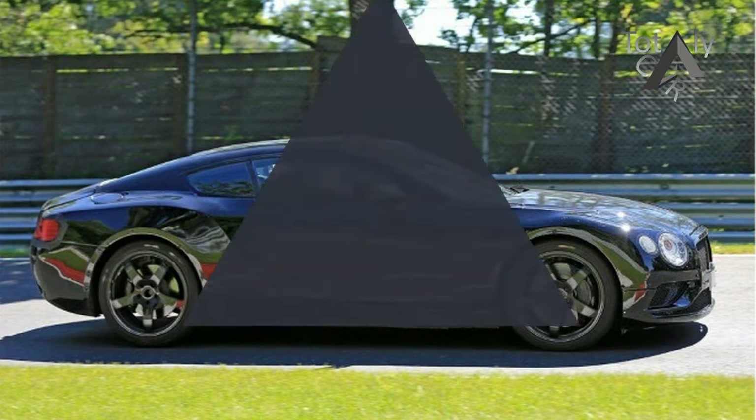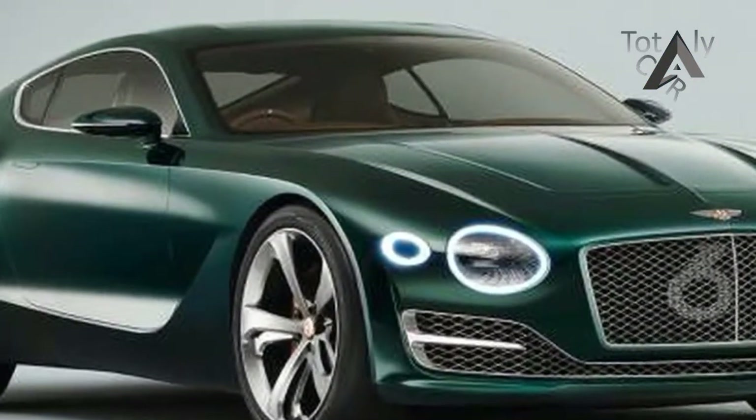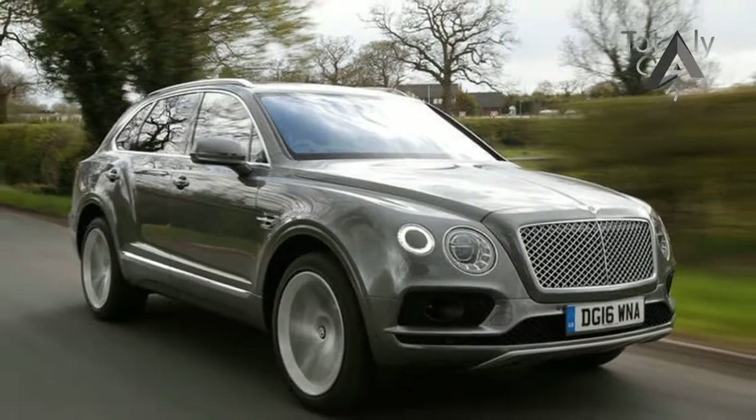The forthcoming second-generation Continental GT, depicted here by our artist based on our information about the styling, will be given its world debut at the Frankfurt Motor Show in September.